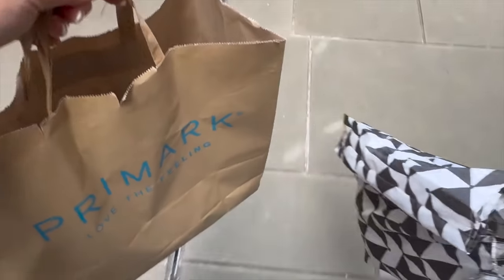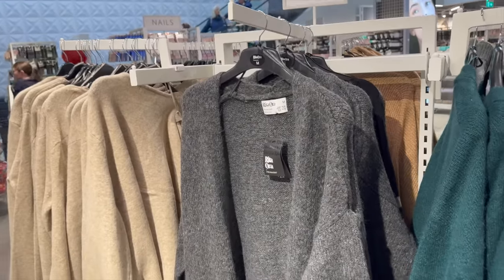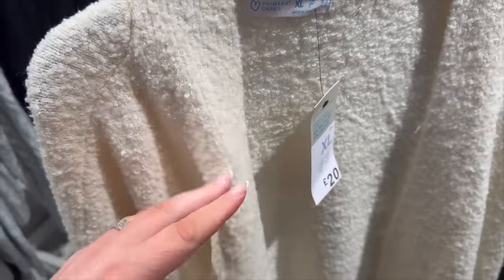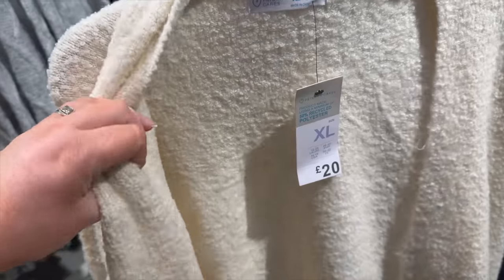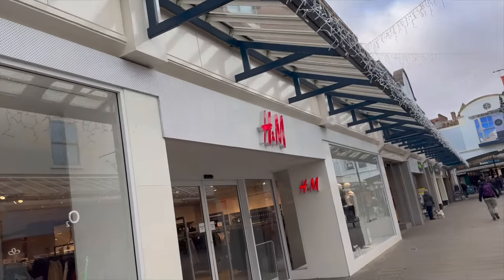I need to take a dress back to Primark — I bought one and it fits apart from the boobs, so I'm going to take that back. I'm hoping I can exchange it for a long, creamy oatmeal-coloured cardigan. Mum's got a dress to take back as well. At Primark I found a cardigan — I like the retoral one, and they've got green ones too — but the texture was more like towelling, rough rather than cosy, so I put it back. Let's have a little look at H&M.